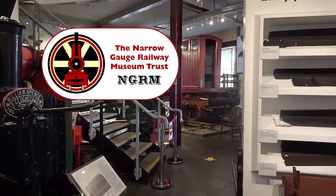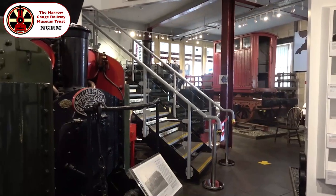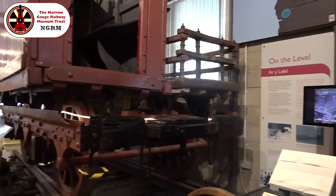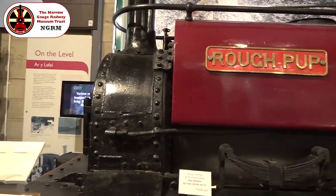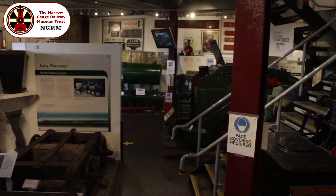Here at the Narrow Gauge Railway Museum in Tywyn we have a collection of locomotives representing a cross-section of the narrow gauge railways of Britain, which shows the broad spectrum of uses for which such lines were and remain so well suited. The breadth of different work requirements is reflected in the unconventional nature of some of the locomotives' designs.